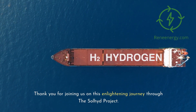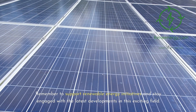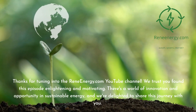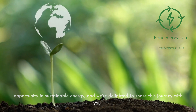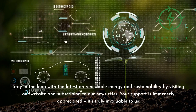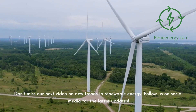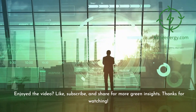Thank you for joining us on this enlightening journey through the Sullyad Project. Remember to support renewable energy initiatives and stay engaged with the latest developments in this exciting field. Together, we can create a brighter, greener future for generations to come. Thanks for tuning in to the ReneEnergy.com YouTube channel. Stay in the loop by visiting our website and subscribing to our newsletter. Don't miss our next video on new trends in renewable energy, and follow us on social media for the latest updates. If you enjoyed the video, like, subscribe, and share for more green insights.